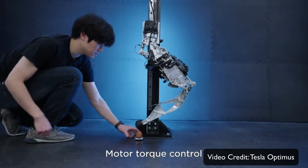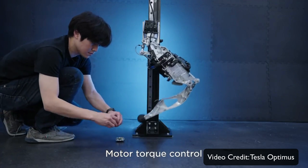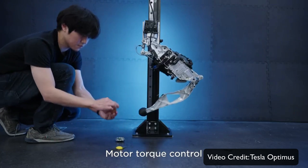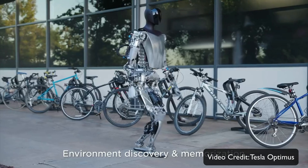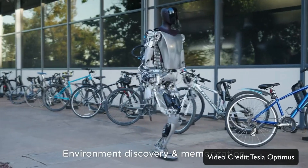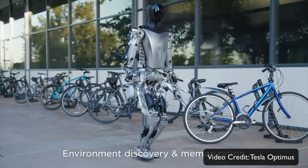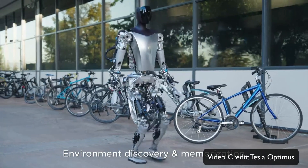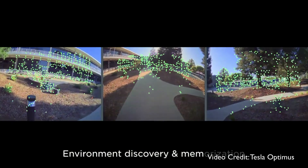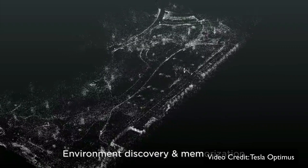It is also shown that these Tesla Optimus bots are walking around trying to understand, discover, and memorize the environment. This appears to be a form of world-building, and it's most likely using technology similar to Tesla's Full Self-Driving, because it doesn't use LiDAR or anything like that.